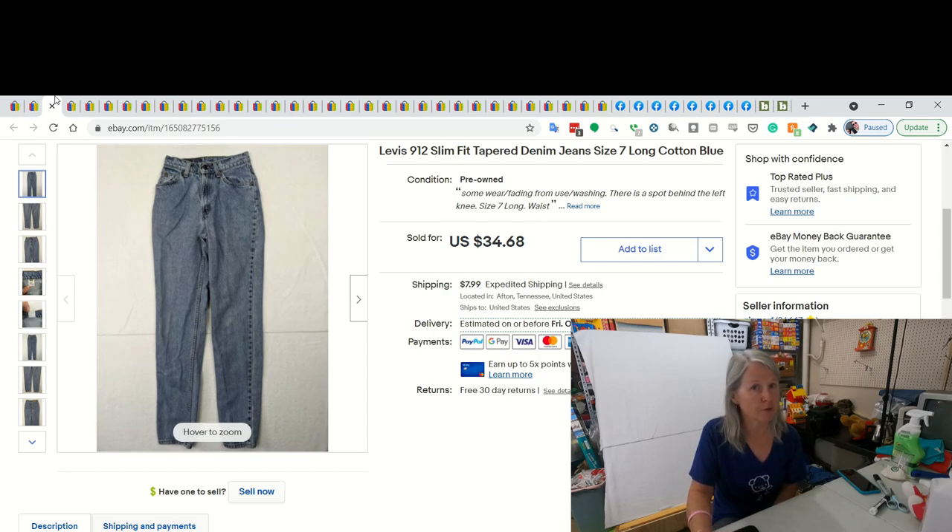We have been selling jeans pretty regularly. I've got to get some more processed, meaning I need to do the listing, do the measurements and everything. My husband's down to just one little pile over here that he needs to take pictures for me and I can't let him get caught up. These were Levi's 912s. They are vintage - and I usually say that because if they're made of 100% cotton, I think they're vintage, though I'm just learning all of this myself. I did sell it for $34.68. We are sometimes paying $3, but for the most part $2 or less on the jeans that we're picking up at yard sales, so that was a very nice profit.